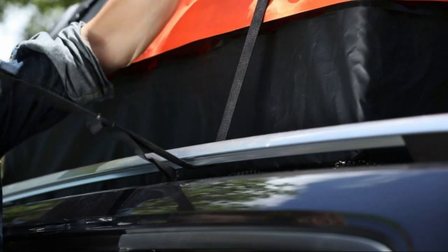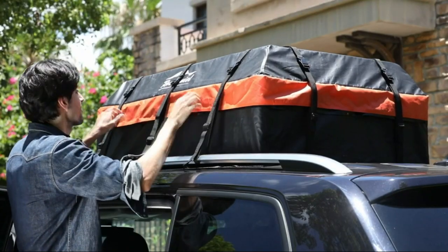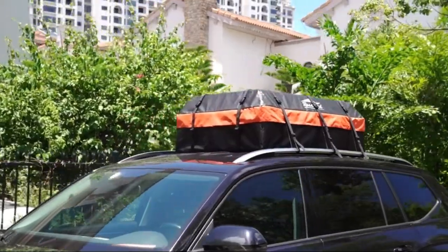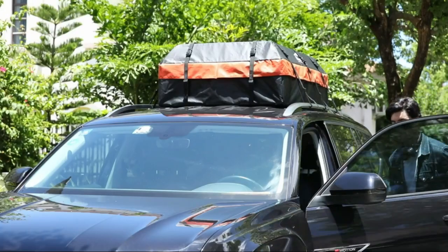No more wrestling with complicated setups. The Roa Daniel Rooftop Cargo Carrier Bag attaches effortlessly to most roof racks, allowing you to load up and hit the road without delay.